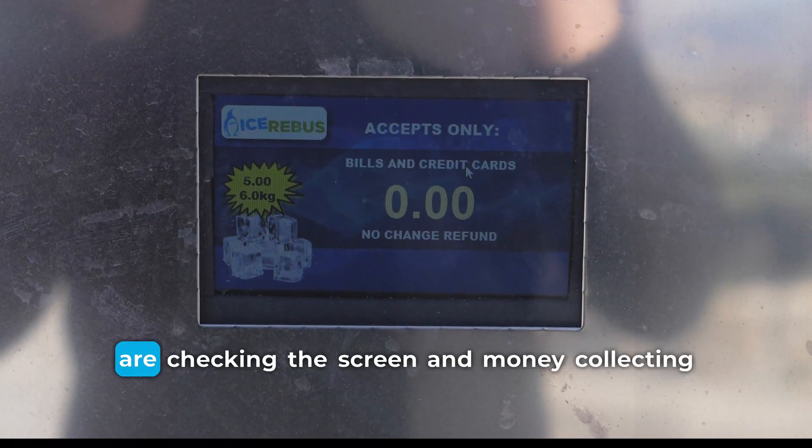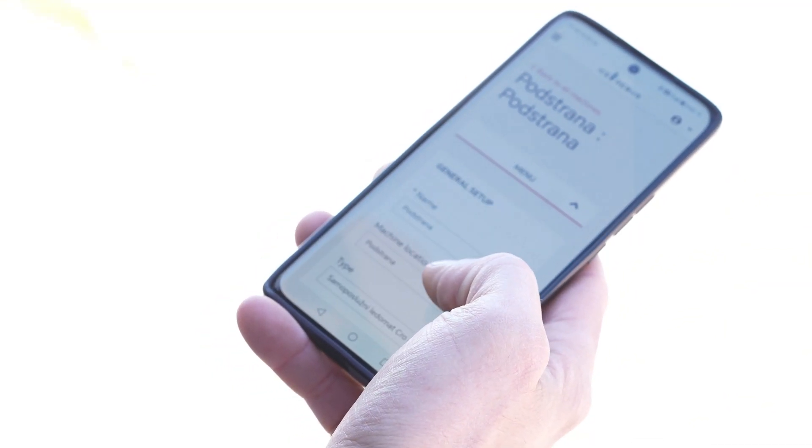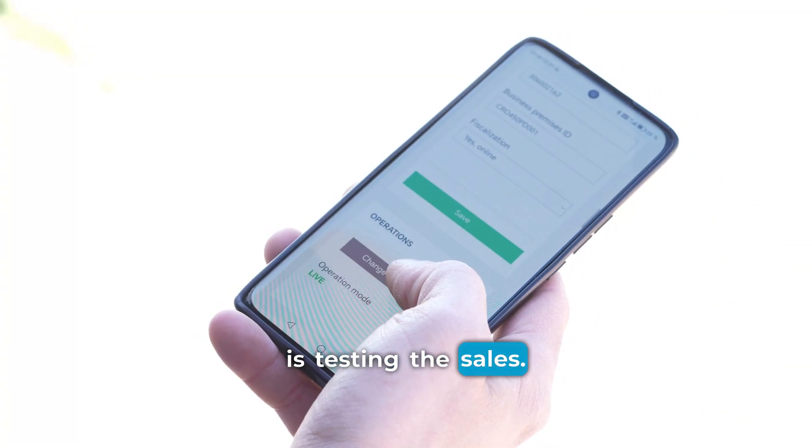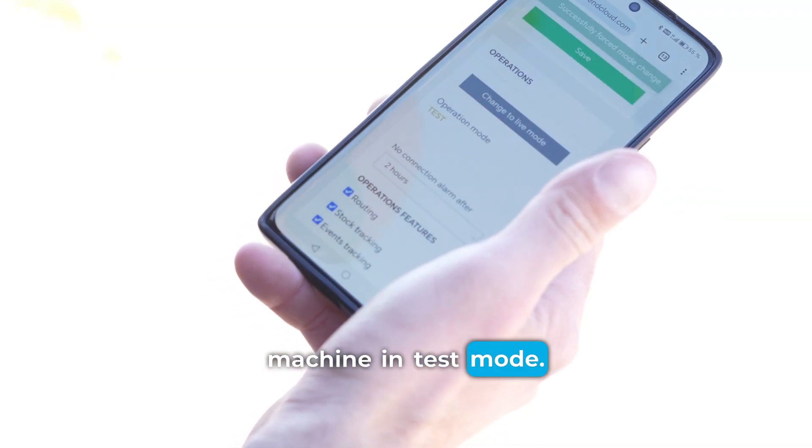Now we are checking the screen and money collecting devices. The last step is testing the sales — for that we are putting our machine into test mode.